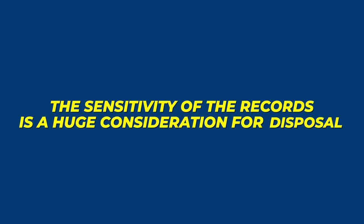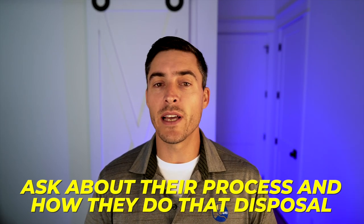The sensitivity of the records is also a huge consideration. If you have sensitive records and you're going to have your scanning company dispose of them, ask about their process and how they handle that disposal. You want to make sure those records are disposed of properly and actually destroyed in the method appropriate for their security level.